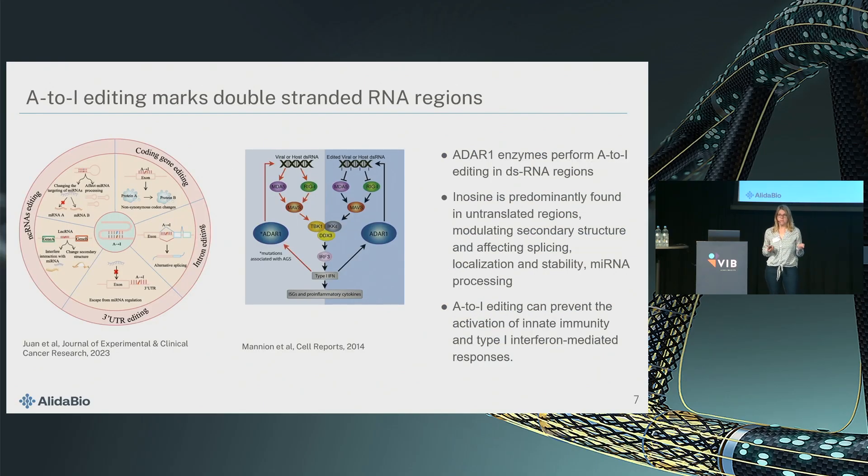Inosine is read as guanosine by the cell and therefore occurs predominantly in non-coding regions. The function is essentially marking double-stranded RNA regions so cells can distinguish them from double-stranded RNA viruses. If you have an excess of unedited double-stranded regions, it triggers an immune response. There are reports showing that some chronic diseases like arthritis are associated with decreased activity of ADAR1, which performs these edits. There can also be indirect effects on splicing and regulation by microRNA through editing of non-coding regions.